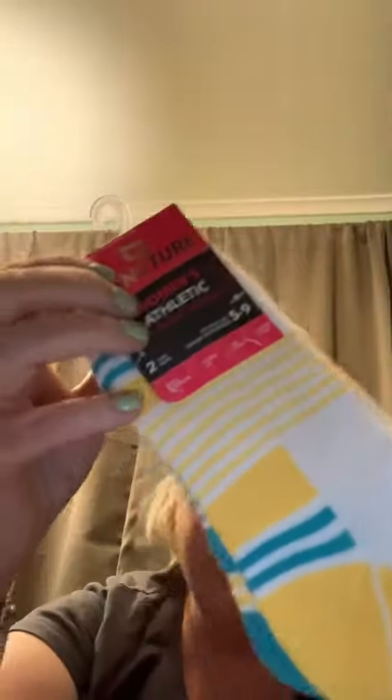I picked up some socks. They have a lot of cute socks. These are women's fashion socks and they've got butterflies on them — that butterfly there is on both. These are for my mom. And then women's athletic socks, two pairs here — I love these socks, these are for me. I like the socks that have the band around the middle for your arches.